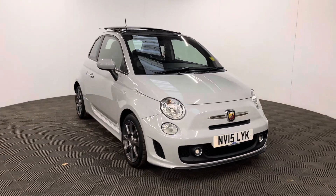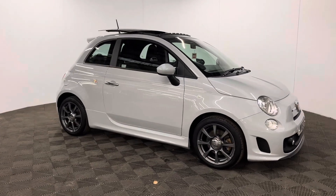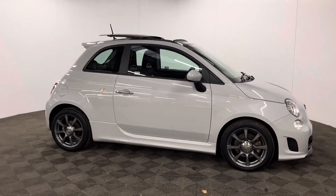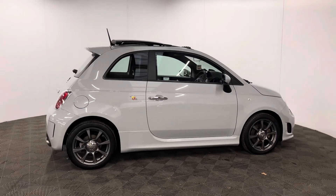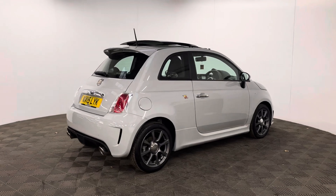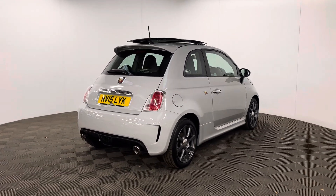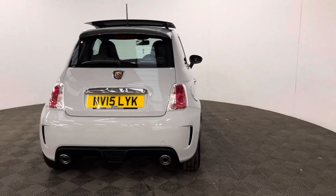Welcome to GBI Cars and a walk around video of this stunning 2015 Fiat 500 Abarth. This car comes with the 1.4 petrol turbo engine and the manual gearbox, which is ULS compliant, producing 135 brake horsepower while still returning up to 43 miles per gallon. The 0-60 time is 7.9 seconds and the car has covered just over 28,000 miles and has been serviced six times by Abarth.